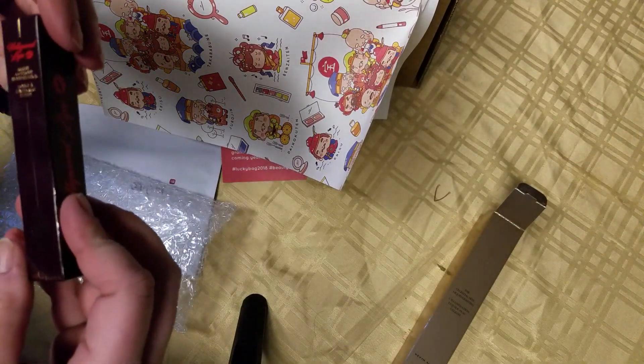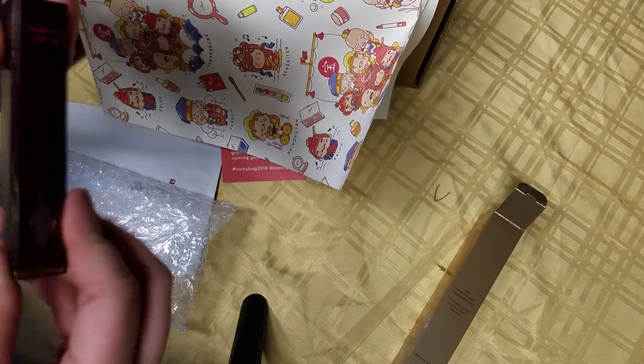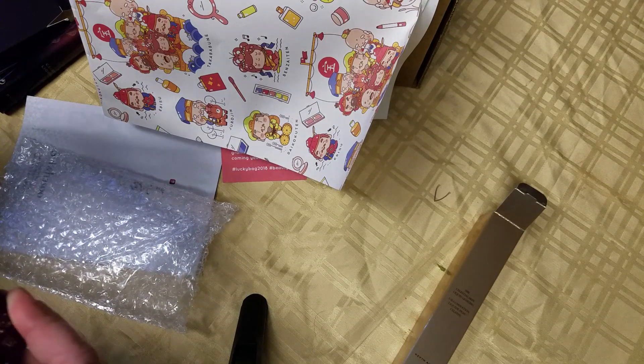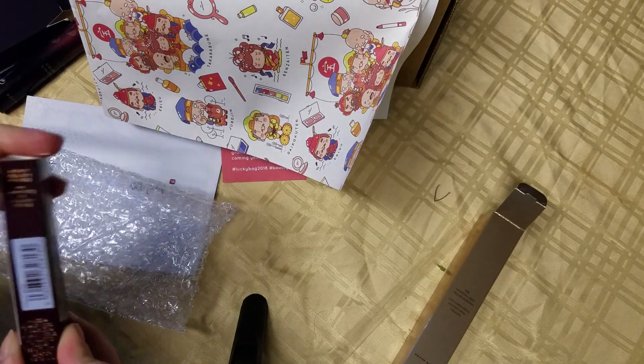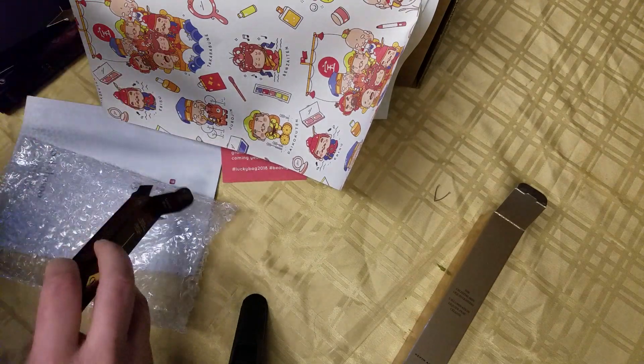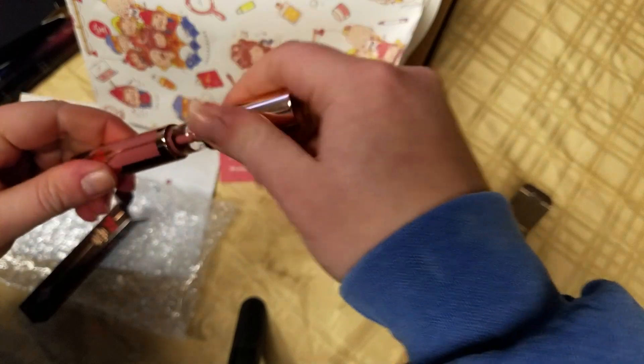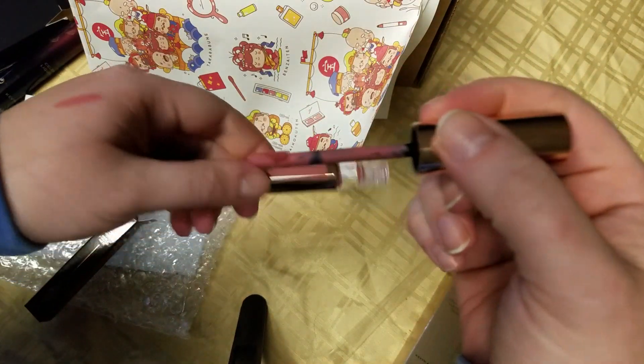We got one more thing over here. This is the Hollywood Lips Matte Contour. Oh, it's a liquid lip, and it's a great shade. I'm really excited to try that.